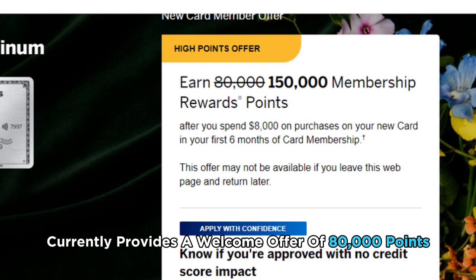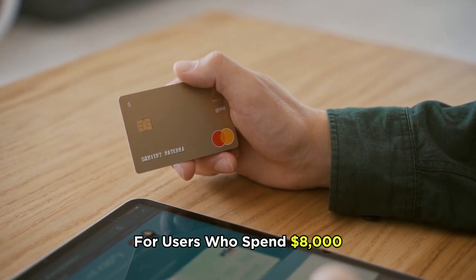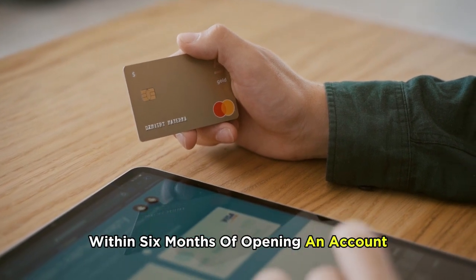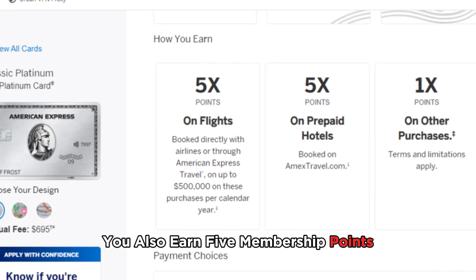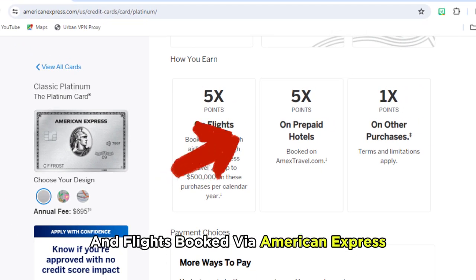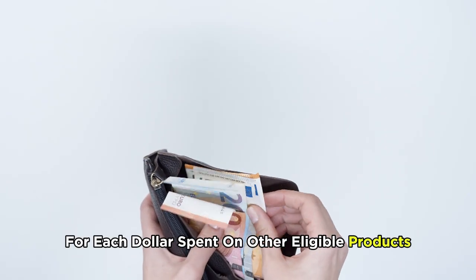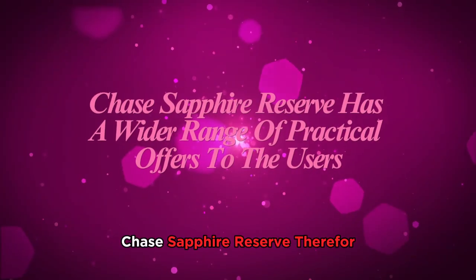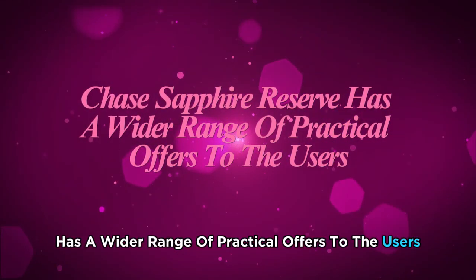On the other hand, Amex Platinum currently provides a welcome offer of 80,000 points for users who spend $8,000 within six months of opening an account. You also earn five membership points per dollar spent on hotel bookings and flights booked via American Express Travel. Users also earn one point for each dollar spent on other eligible products. Chase Sapphire Reserve, therefore, has a wider range of practical offers to the users.